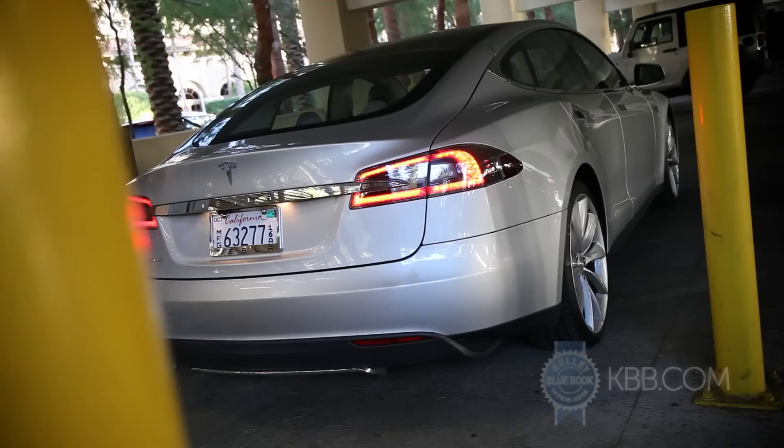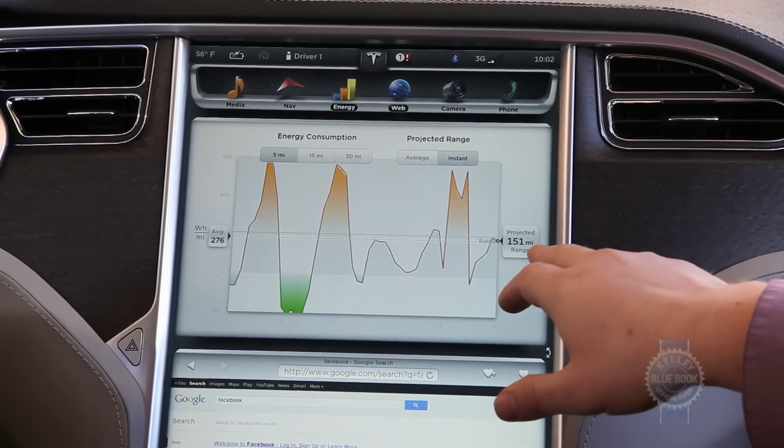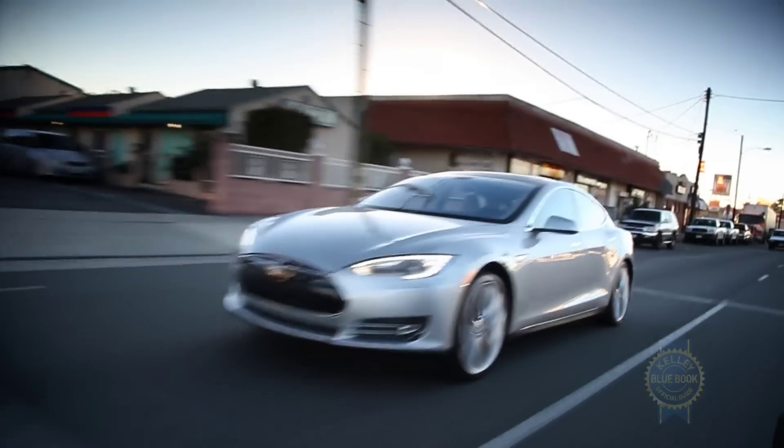Hold the roof down and it'll roll down all the windows. Your energy consumption display shows your projected range. Higher driving will dictate how far you'll be able to go. Overflowing with Tesla-related knowledge, we headed out.